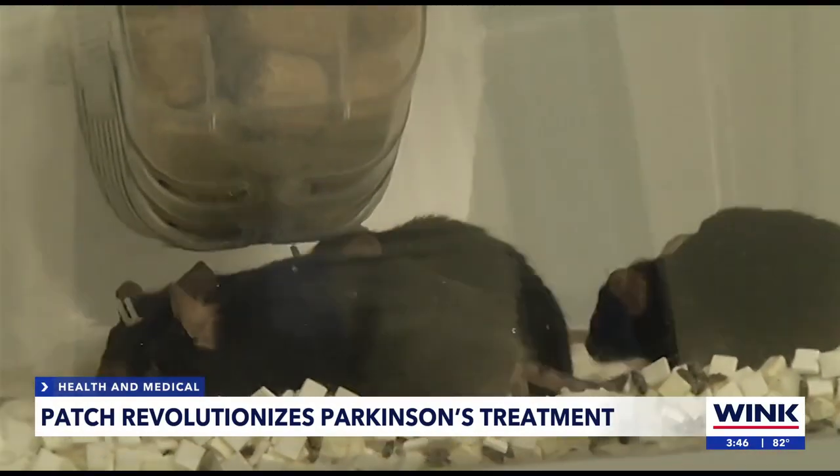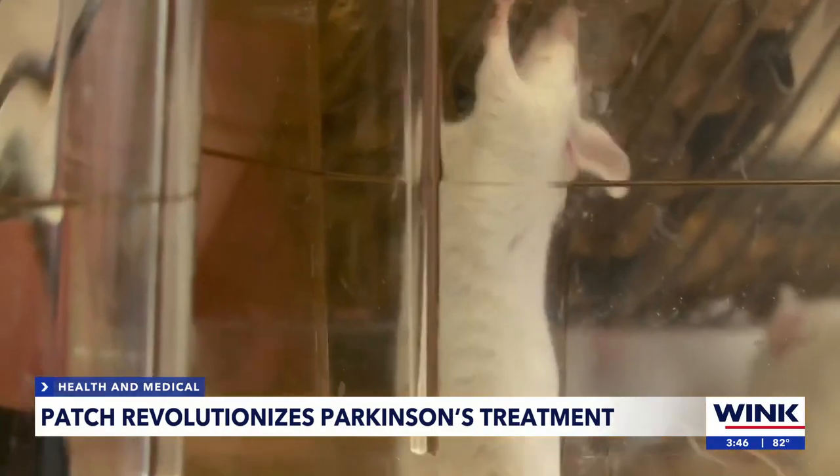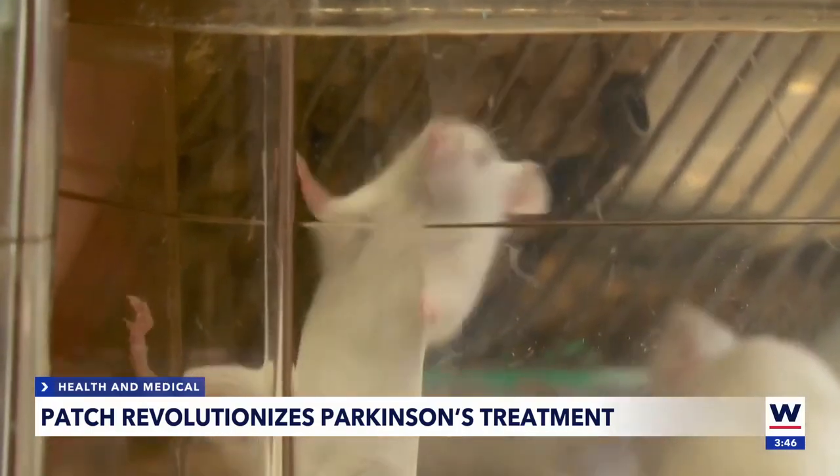Mice treated with the infrared ceramics had an increase in the number of brain cells in the area associated with Parkinson's disease. In turn, the mice had better control of their balance and movement.